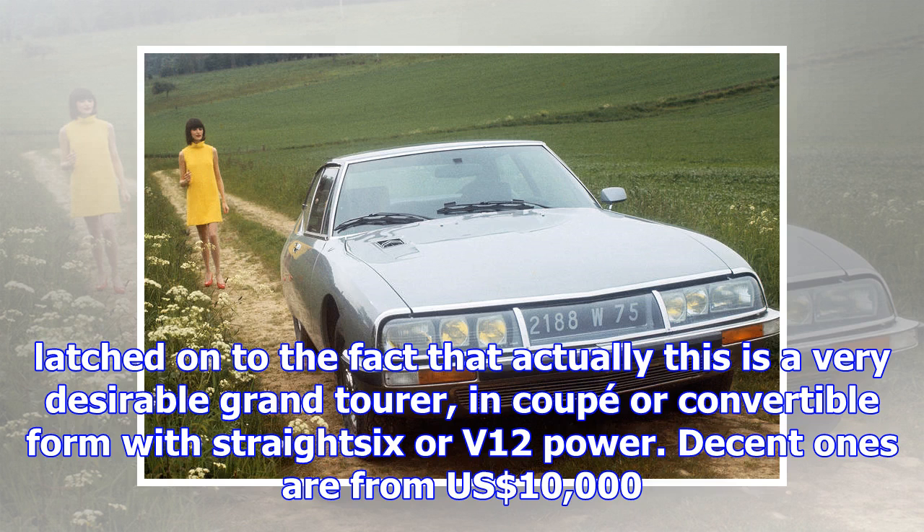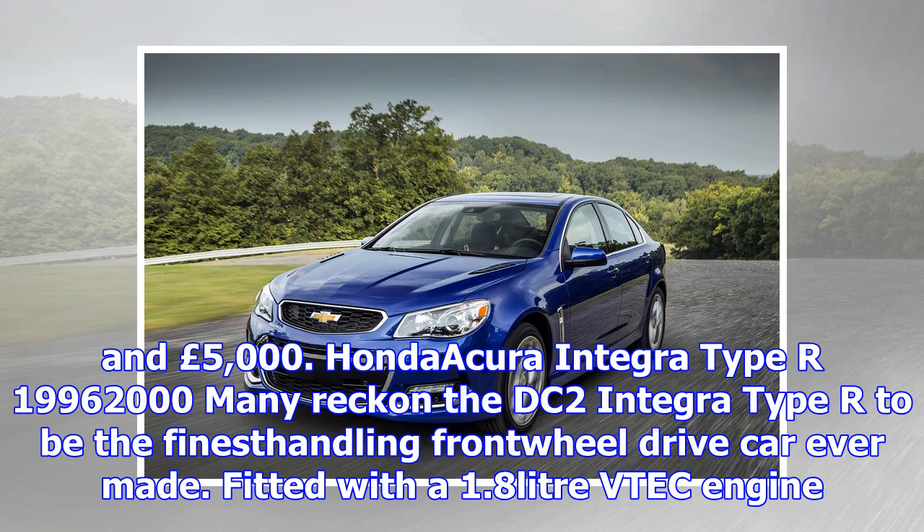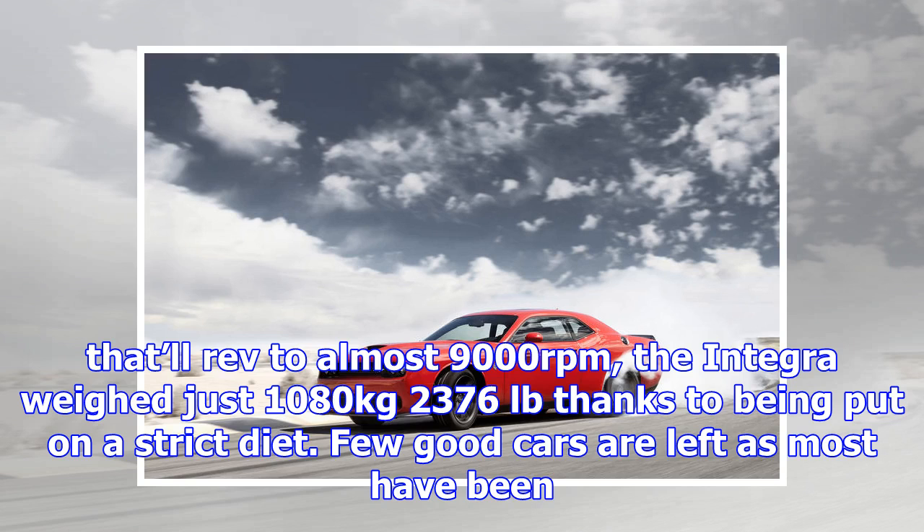Jaguar XJS, 1975–1996. The XJS was never meant to replace the E-Type, but a lot of people didn't get that — comparisons were made and the XJS was always going to come second best. Now that the XJS's 40th birthday has come and gone, the market has latched onto the fact that this is a very desirable Grand Tourer, in coupé and convertible form with straight-six or V12 power. Decent ones are from $10,000 and £5,000.